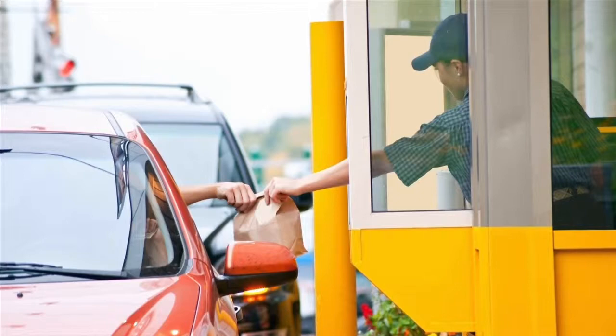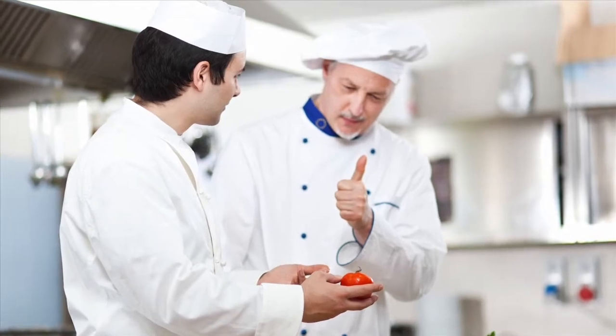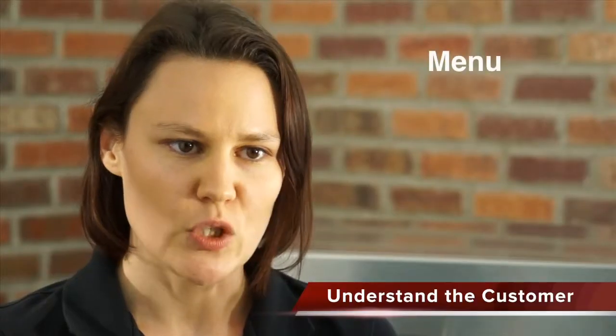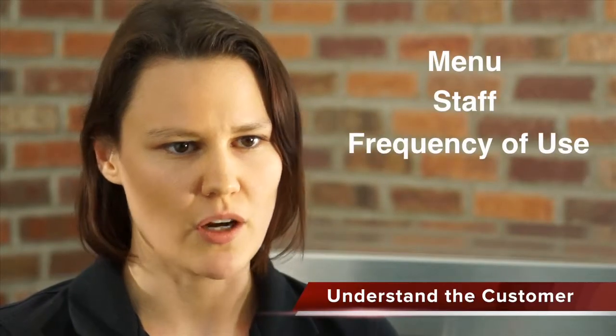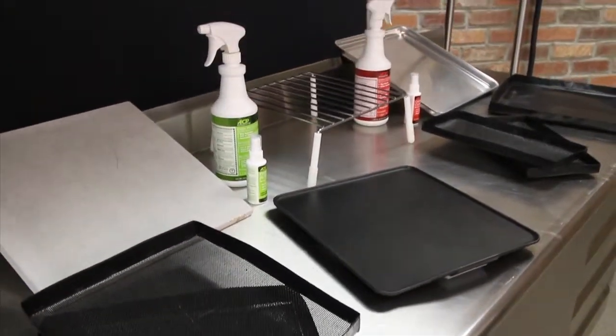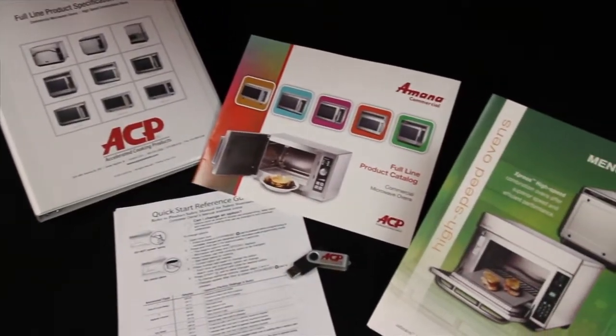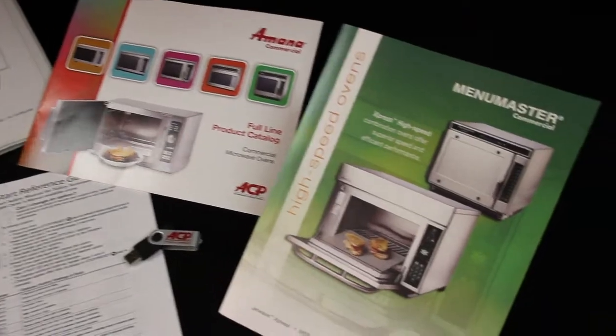Next, understand the customer. Knowing the application for the oven is key to a meaningful demo. Think of all the differences between selling an oven to a convenience store or a fine dining restaurant. Menu, staff, and frequency of use are just a few things to consider. Are accessories required for best results? ACP offers a variety of oven accessories, including non-stick baskets, pizza stones and peels, panini grills, and even oven carts. Check our full-line catalog for details or contact your local sales representative.